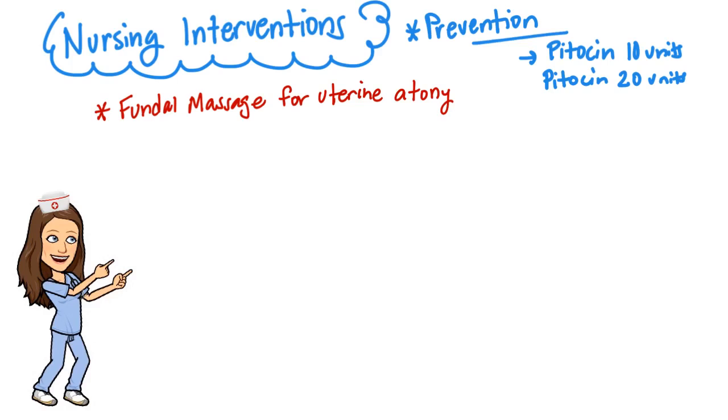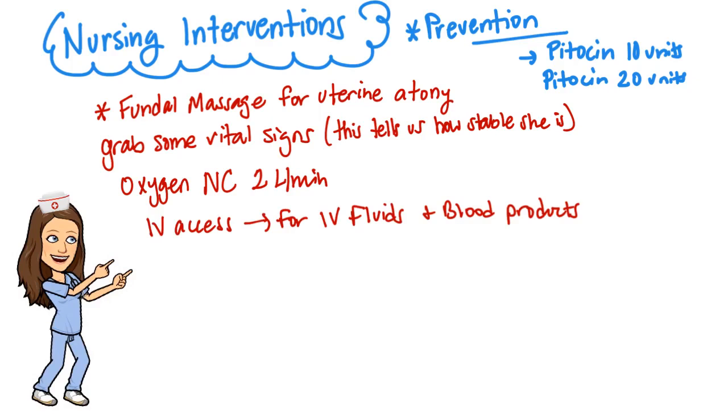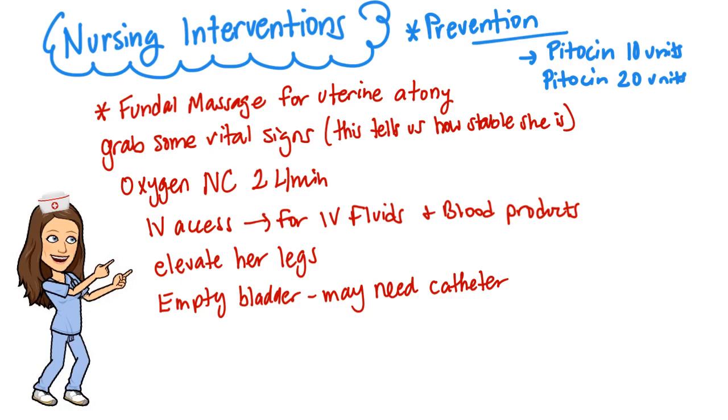The first thing you want to do is fundal massage in the presence of uterine atony — that is the most important nursing intervention once you discover a hemorrhage is occurring. Massage the fundus until firm. Get their vital signs, apply oxygen, and start an IV or make sure the existing IV is patent. Replace with IV fluids, assist with any blood replacement, elevate the client's legs to increase venous return, and make sure the bladder stays empty — you may need to insert a urinary catheter.